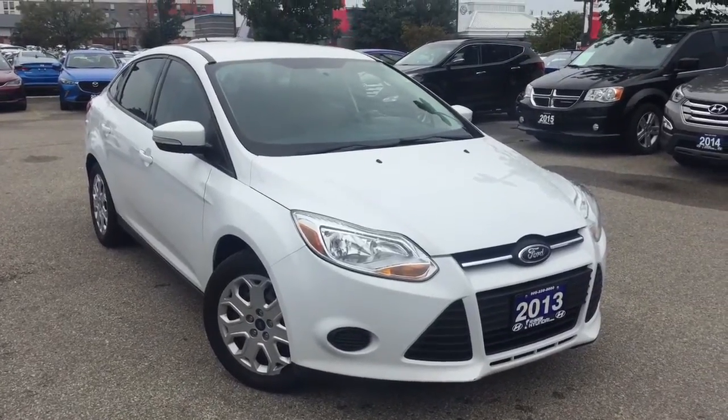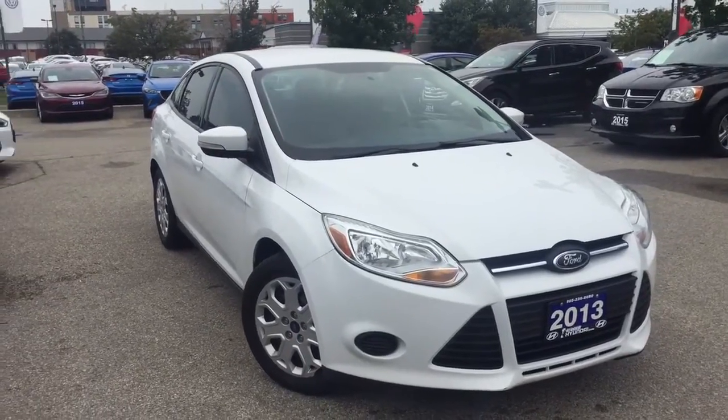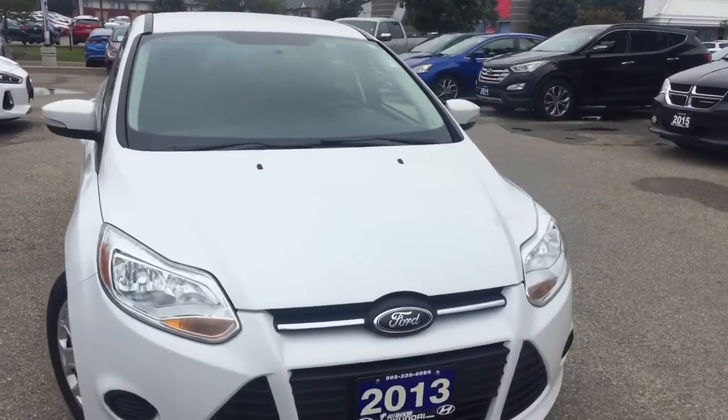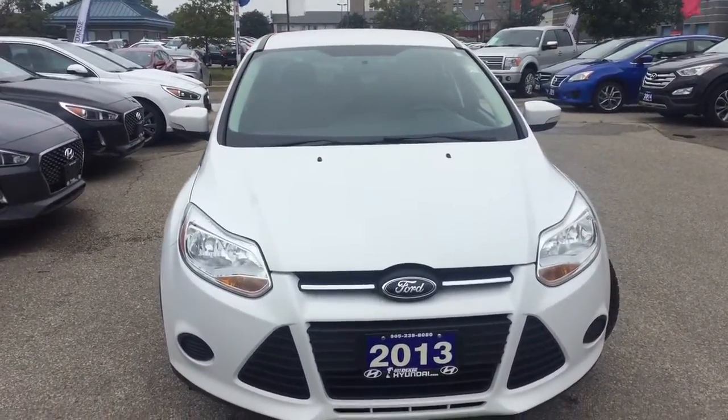Hello everyone, AJ here for 401 Dixie Hyundai, the right choice. Our recent arrival here is the 2013 Ford Focus SE — a very nice and clean vehicle. Under the hood is that fuel-efficient two-liter four-cylinder engine.